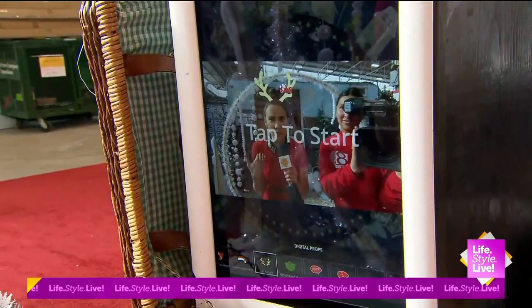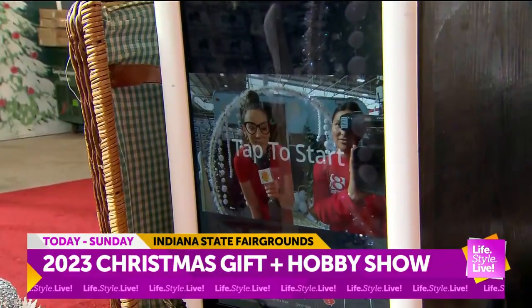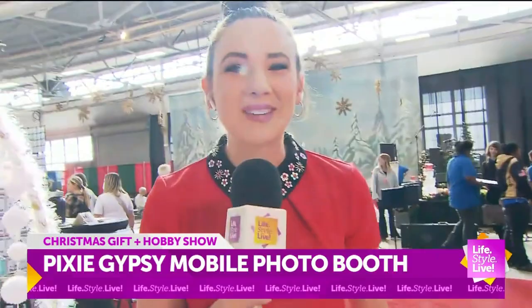All of a sudden, I just feel so Christmassy! I loved my dress this morning, but I thought it was missing something. So it needed some reindeer antlers, maybe a bow, and perhaps some mistletoe glasses? Yes, this is exactly what you're going to get at Pixie Gypsy Photo Booth. Isn't this fun, you guys?